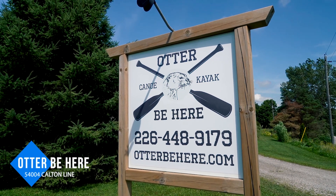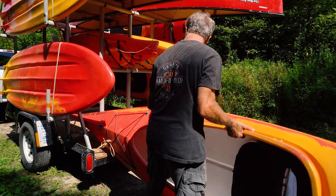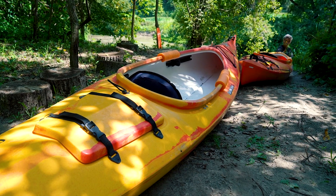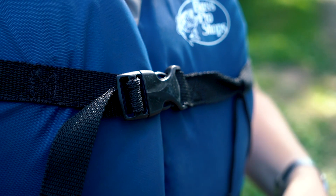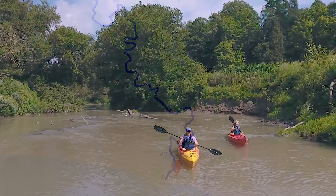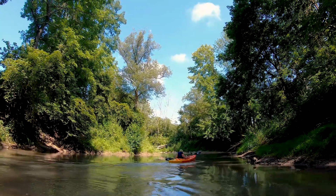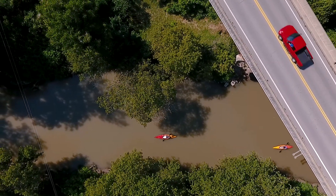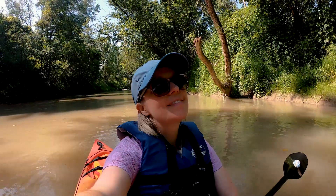After lunch, it's time to get active, so head to Otter Be Here for some paddling. Run by Jan and Jack, Otter Be Here offers canoe and kayak rentals, plus drop-off and pickup service along a 30-kilometre stretch of the Big Otter Creek. Starting just south of Heritage Line in Richmond and stretching all the way down to the mouth of Lake Erie, paddlers can enjoy a quiet and tranquil experience. Thick tree coverage spans either side of the river and the sandy bottom means there's no risk of hitting any rocks.